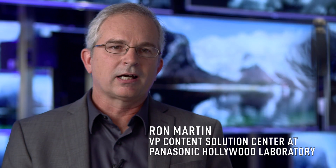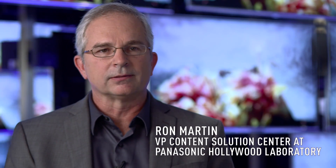Hello, my name is Ron Martin. I am Vice President of Panasonic Hollywood Laboratory in Hollywood, California. The primary role of the Panasonic Hollywood Lab is to interface Panasonic technology into the Hollywood community any and every way that we can.